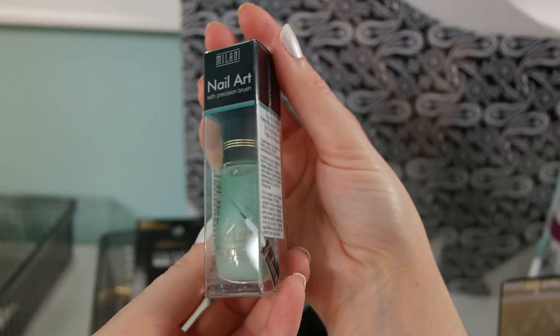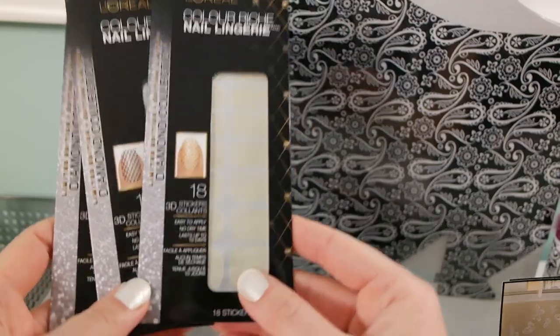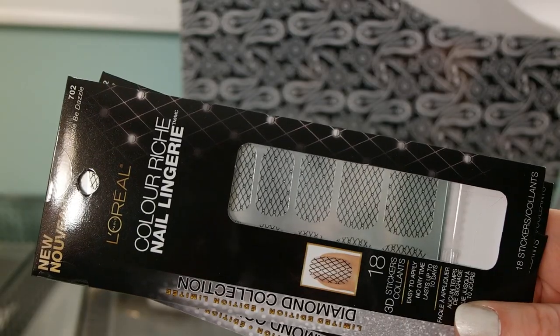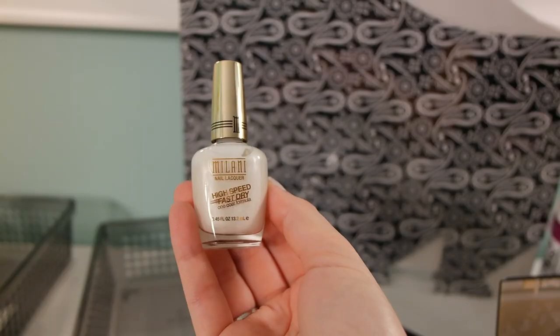My Dollar Tree only had two of these left — it's the nail art precision brush by Milani. I also found more of these L'Oreal Nail Lingerie in some different patterns, very gorgeous. I especially like this one in Razzle Be Dazzle — I hear they retail for about $8 to $9, and I got them for a dollar.